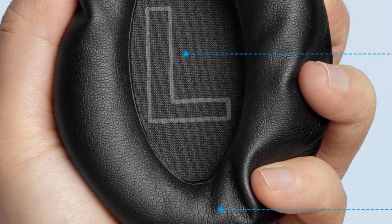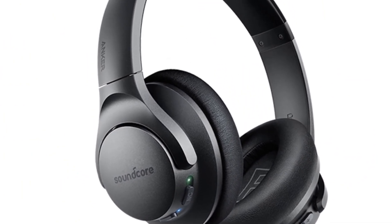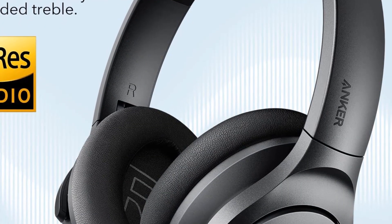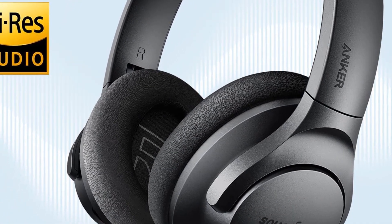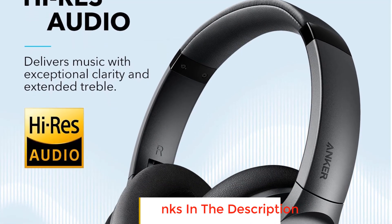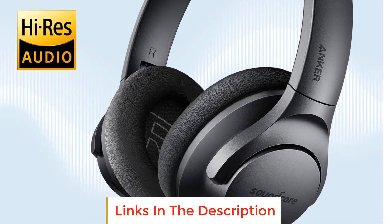It is the best headphone for long hours of continuous use and traveling. It has dual wired and wireless connectivity with Bluetooth 5.0 and a detachable 3.5mm audio jack. The Anker Soundcore Life Q20 features hybrid active noise cancellation that cancels low and medium frequency sounds using internal and external microphones, delivering crystal clear results with high-res audio and 40mm dynamic drivers.